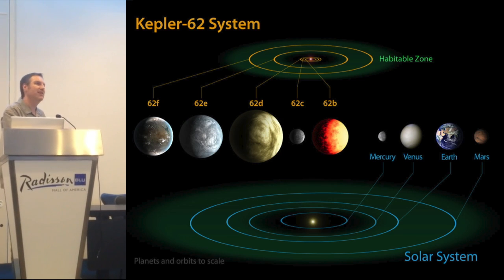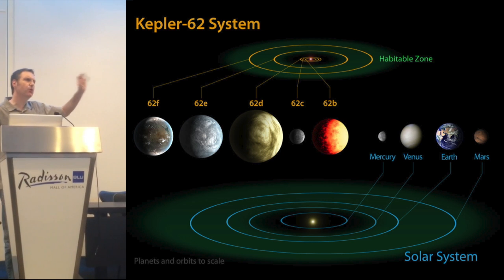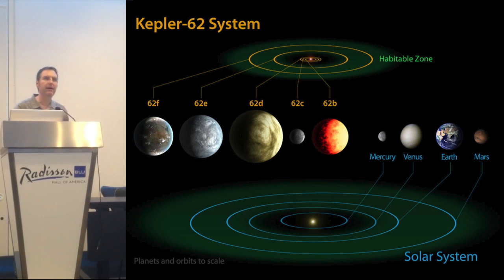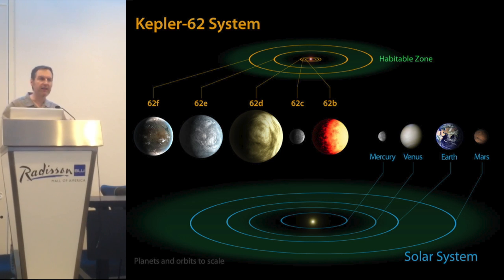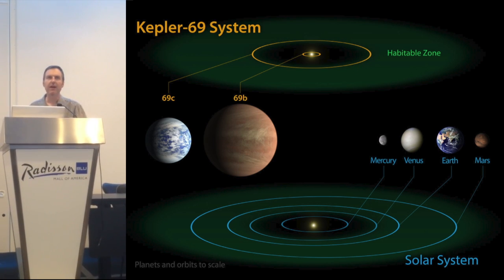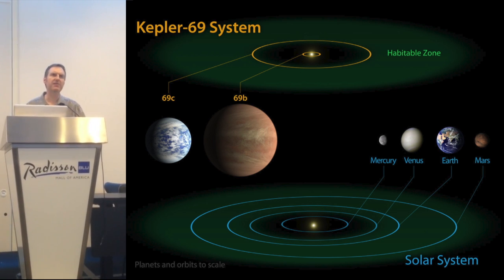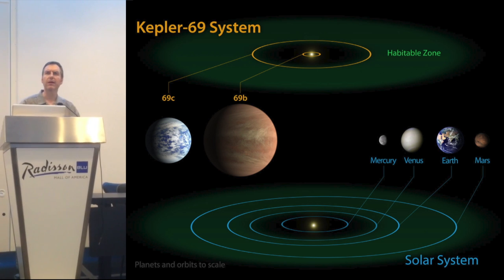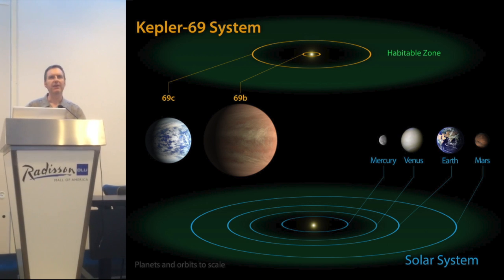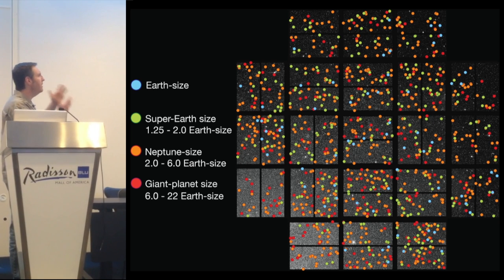Things got really exciting just this year, because we discovered a planetary system orbiting a star that's a bit cooler than our sun. Kepler-62e and f are right there in the habitable zone — they're larger than Earth, but they're right there. And Kepler-69 is even more interesting: we're finding this planet only about one and a half times the size of Earth. It's almost certainly a rocky world, right there where the temperature is just right so that liquid water and maybe life could exist.